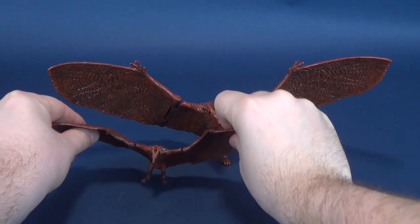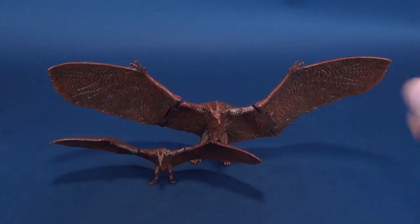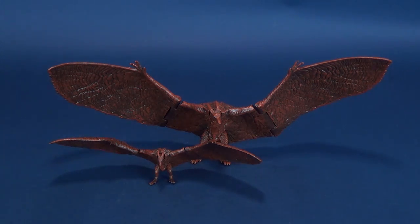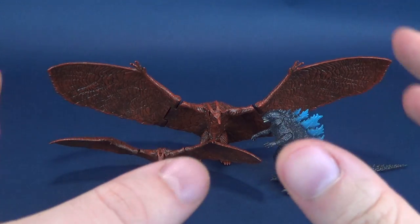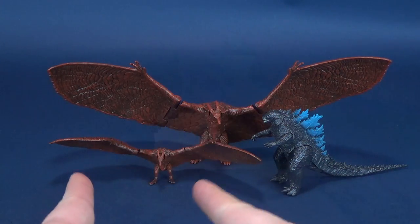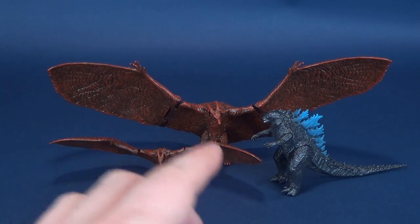As I did with my review of King Ghidorah, we're going to bring in the smaller version of Rodan so you guys can see the difference between the two. This was the Rodan that came packaged with Godzilla. Rodan's a pretty big creature in the film — maybe Godzilla should be a little bit taller, but that is the Godzilla that came packaged with this guy. These are the two figures that were packaged together, and you can see how much bigger Rodan is compared to those two smaller figures.